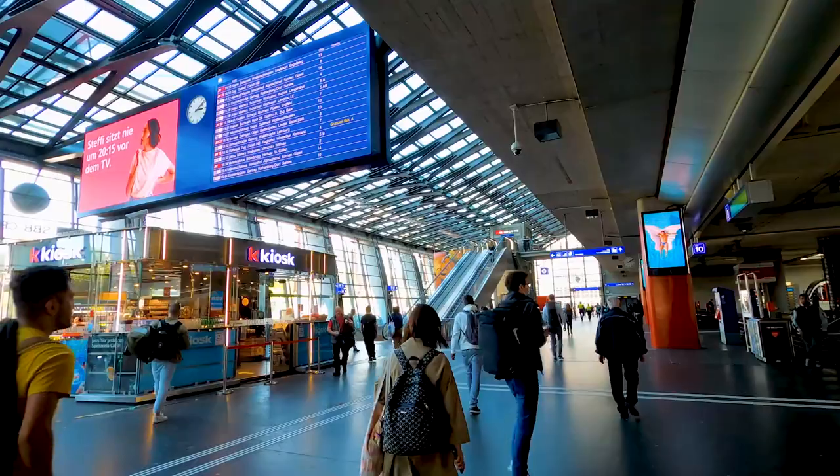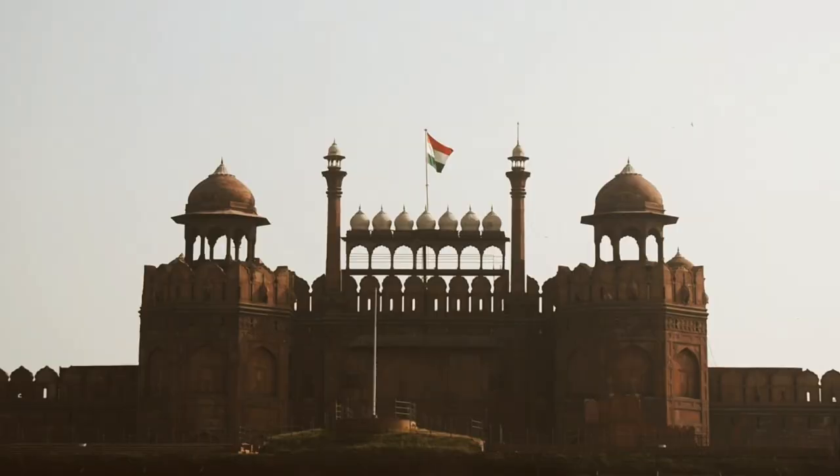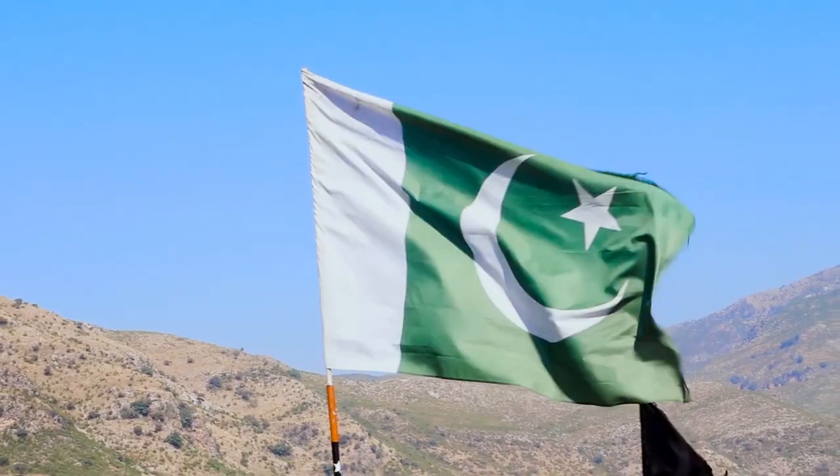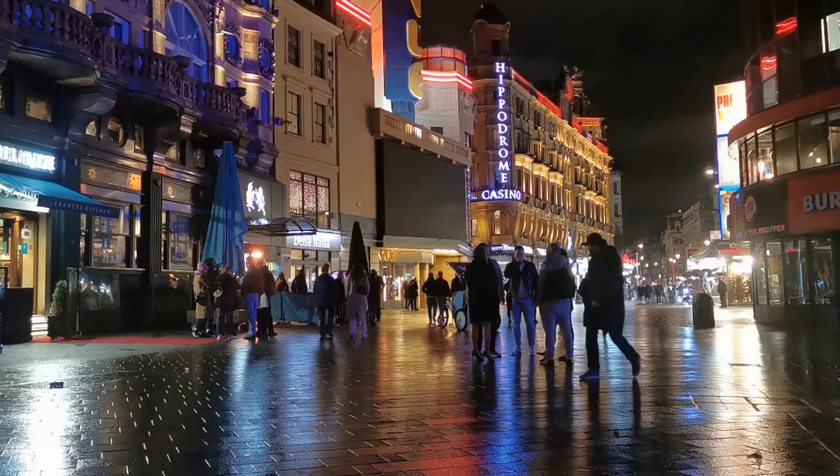Passengers arriving from a country other than Afghanistan, Bangladesh, Brazil, Egypt, India, Nepal, Pakistan, Singapore, South Africa, Sri Lanka, and the United Kingdom must meet certain requirements.